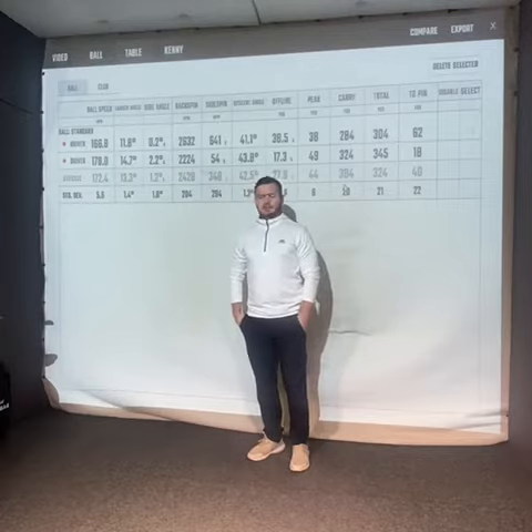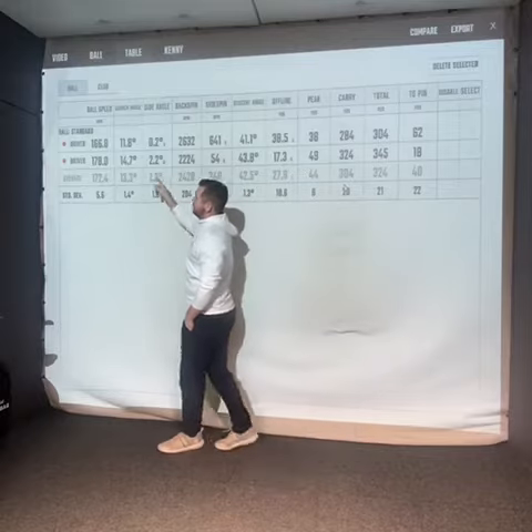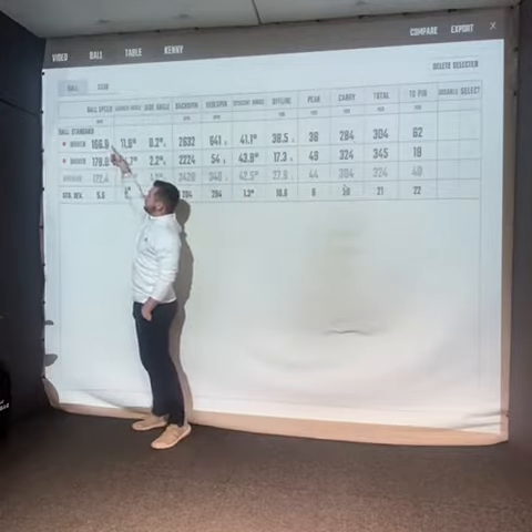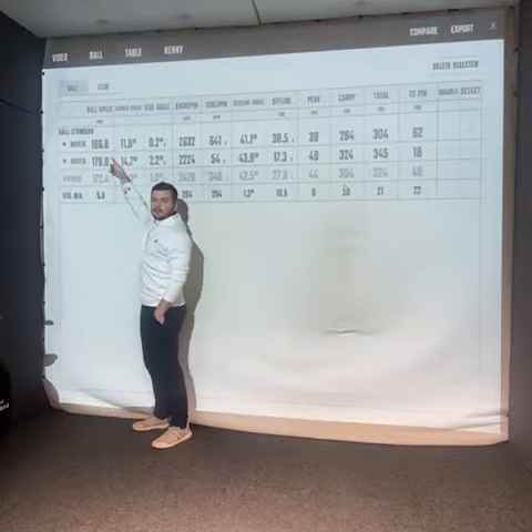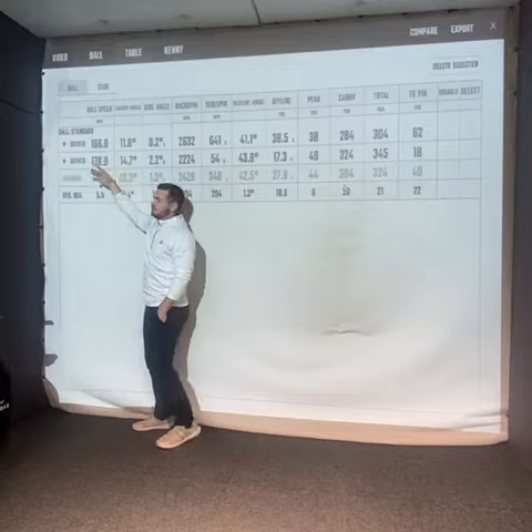So here are those two drives that I hit, and I'm just going to show you a couple of things. One of the first things I mentioned was ball speed — you can see this is the heel strike here and this is the more central strike. There's nearly a 12 mile an hour difference between these two drives, which is massive. It's a huge amount and will generate a lot of distance for you.